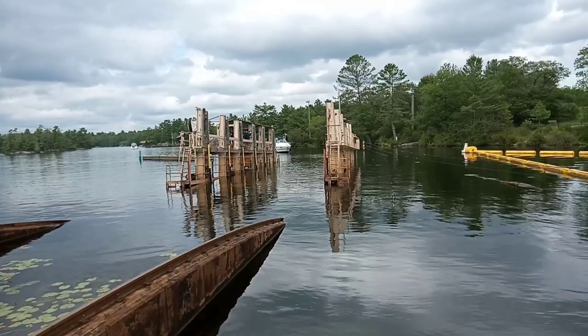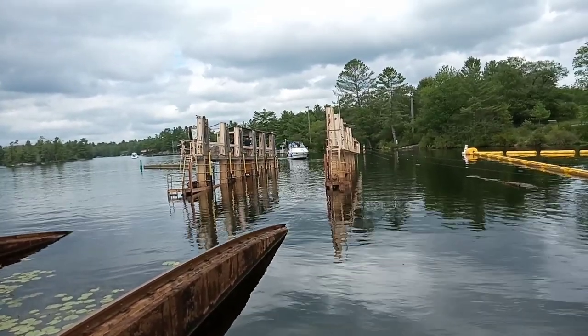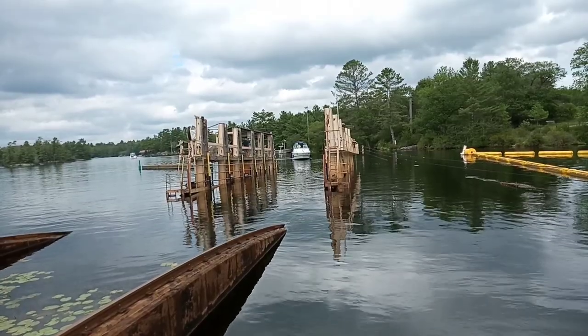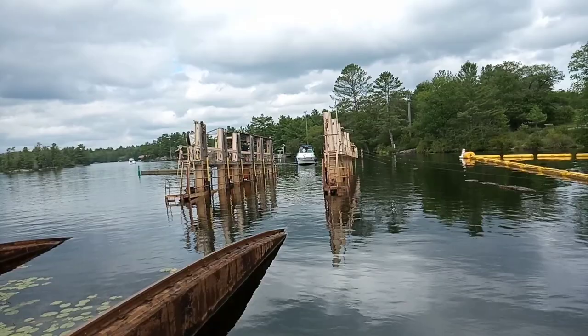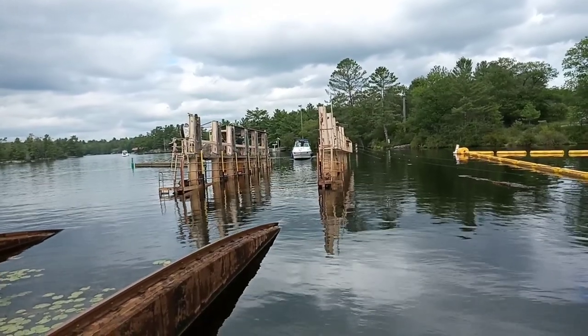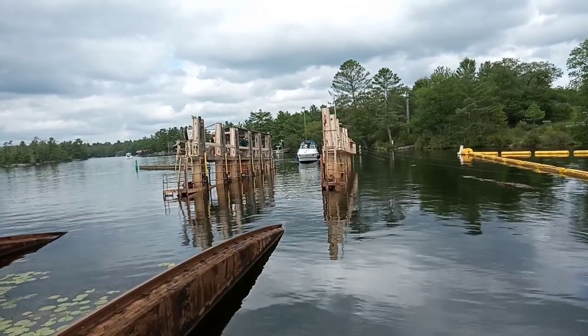Here comes the boat going inside, inside this train-like structure.